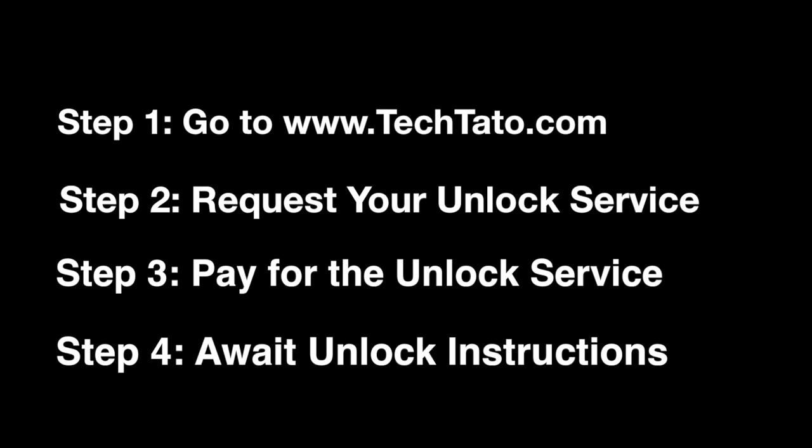If you're interested in this service, head over to my website, techtato.com, where you can request it and pay for it. Once the actual order is in place, it's a matter of waiting for the unlock instructions.